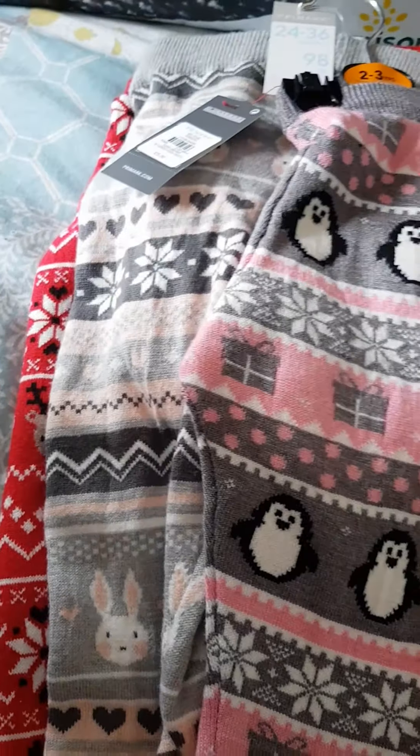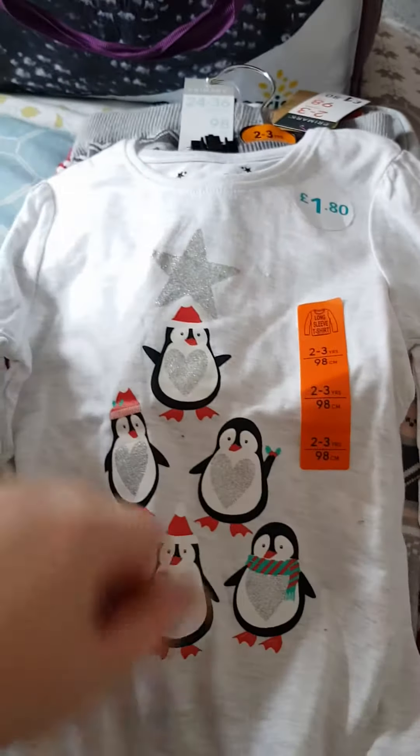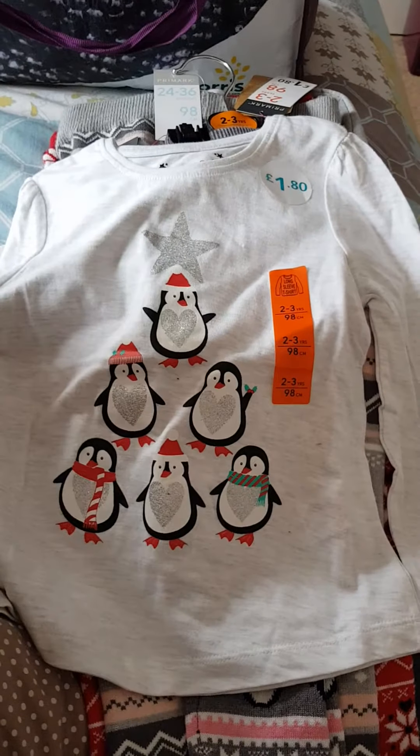I also got her two tops. The first one is just a long-sleeve kind of grayish-white top with penguins making a little pyramid on it, and that was one pound eighty.